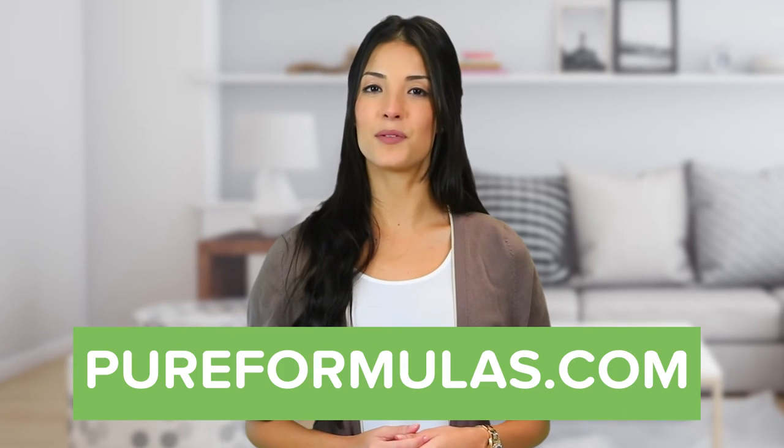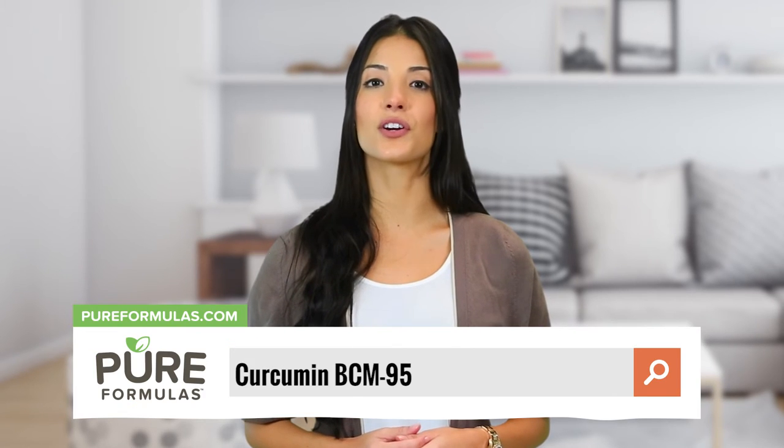To get more information about this product, visit our website at pureformulas.com and enter Curcumin BCM 95 into the search bar.